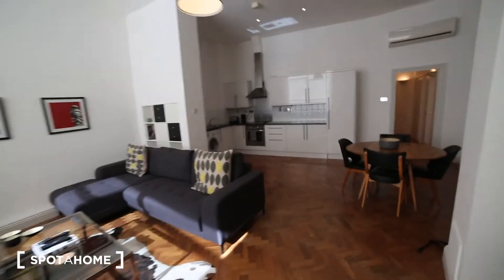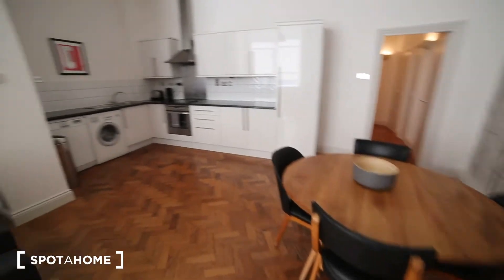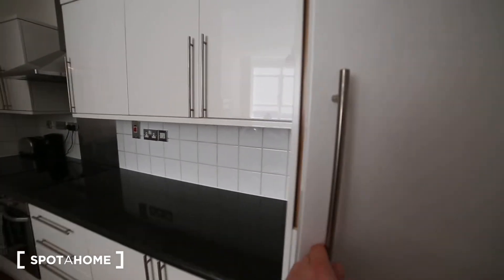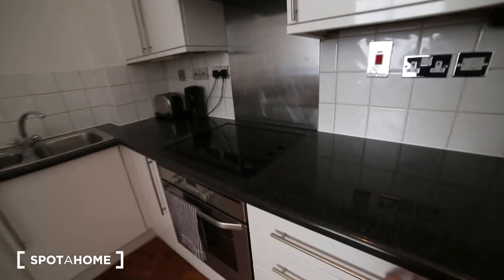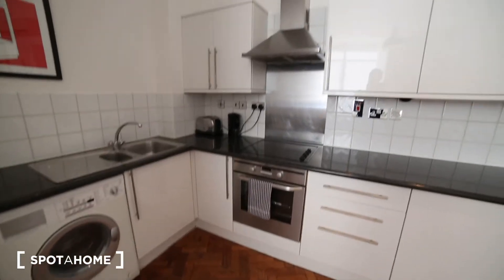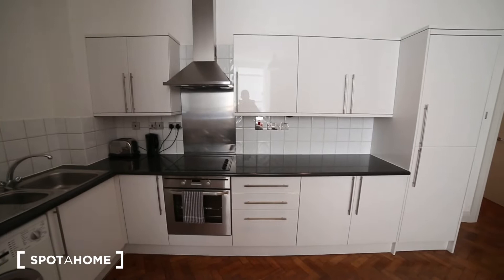The next room we have is the kitchen, where we have a table with four chairs to have dinner. In the kitchen, as you can see, super nice, very clean. We've got the fridge just here. The kitchen is fully equipped — we've got everything we need to cook. We've got some cutlery here, the stove, the sink, the washing machine, the dishwasher and the oven. Also, we've got the kettle, the toaster and many cupboards to keep your stuff.